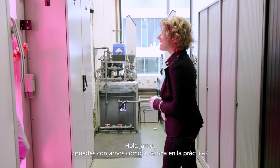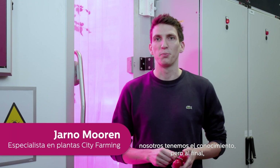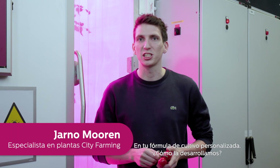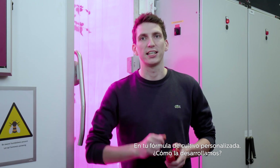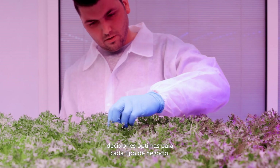Can you tell us how it works in practice? Of course. We can have the knowledge, but at the end of the day, it's all about you as a grower — your recipe for growth. How do you develop that? We look beyond the light to make informed decisions for the optimal business case.